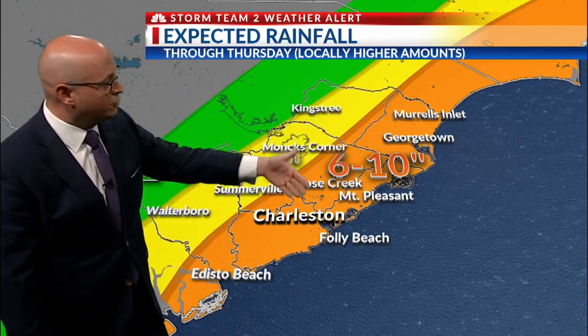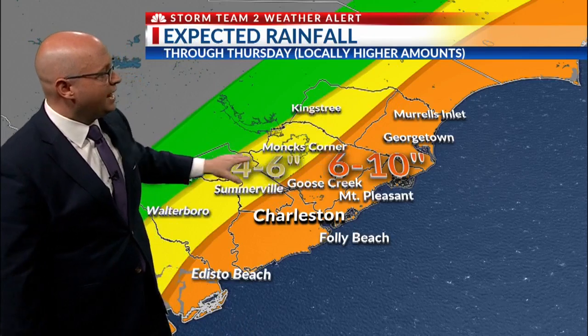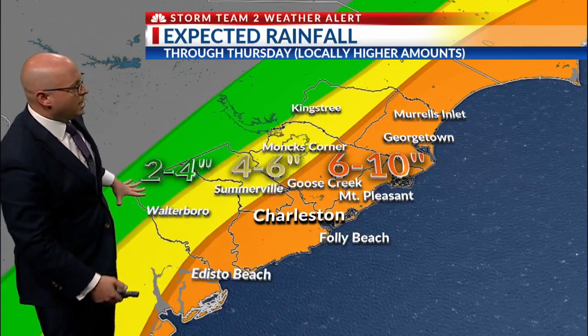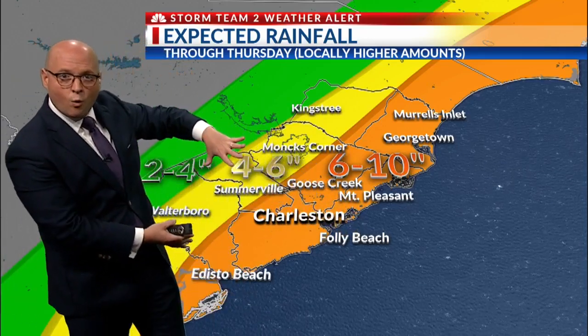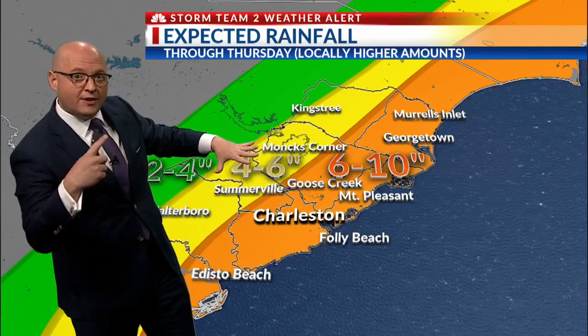The coastal counties from Georgetown down through Charleston, Lower Colleton, Eastern Dorchester, and Eastern Berkeley counties will see six to ten inches. It goes to four to six inches just inland from that, and two to four a little bit farther inland. Just keep in mind, we may have to move this six-to-ten-inch area west depending on the exact track of the storm, and we'll know more about that through the day today.